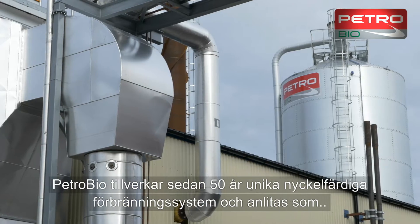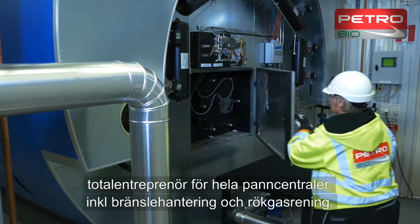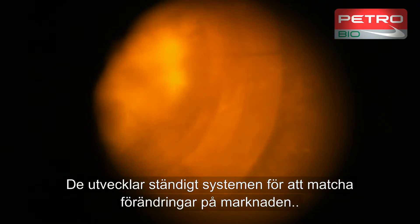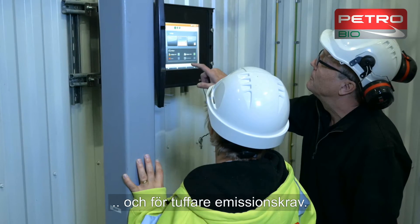PetroBio, with 50 years of experience making turnkey boiler systems, acts as turnkey contractor for entire boiler plants, including fuel handling and flue gas cleaning. It is constantly developing systems to keep pace with a changing market and tougher emissions requirements.